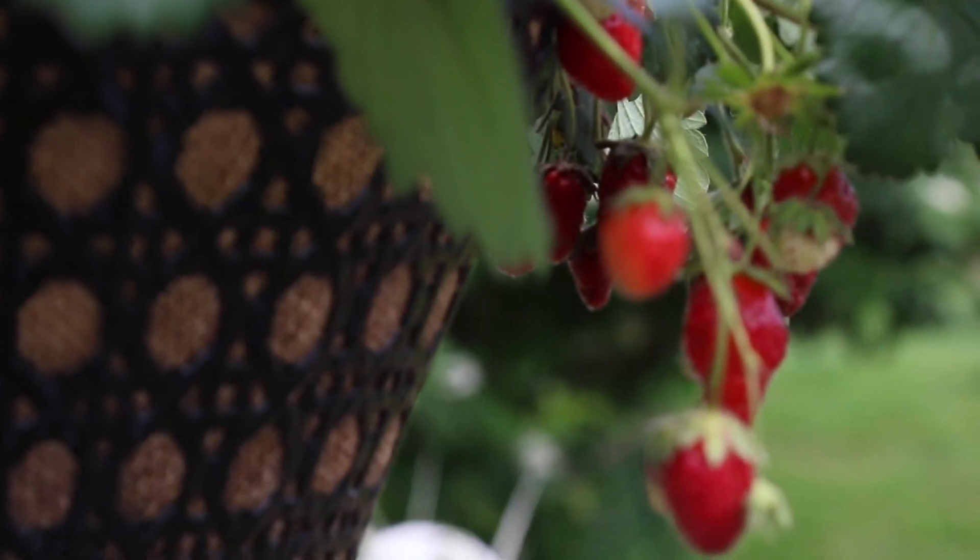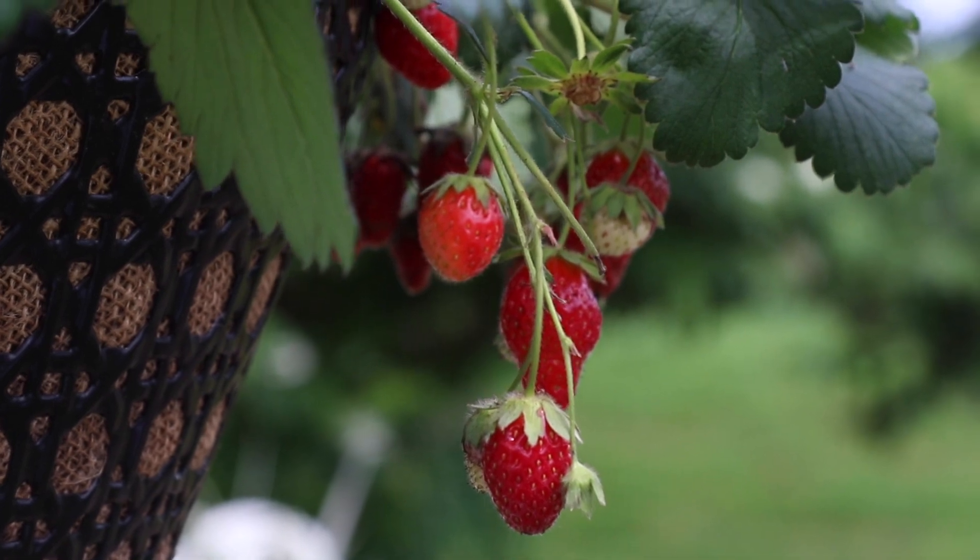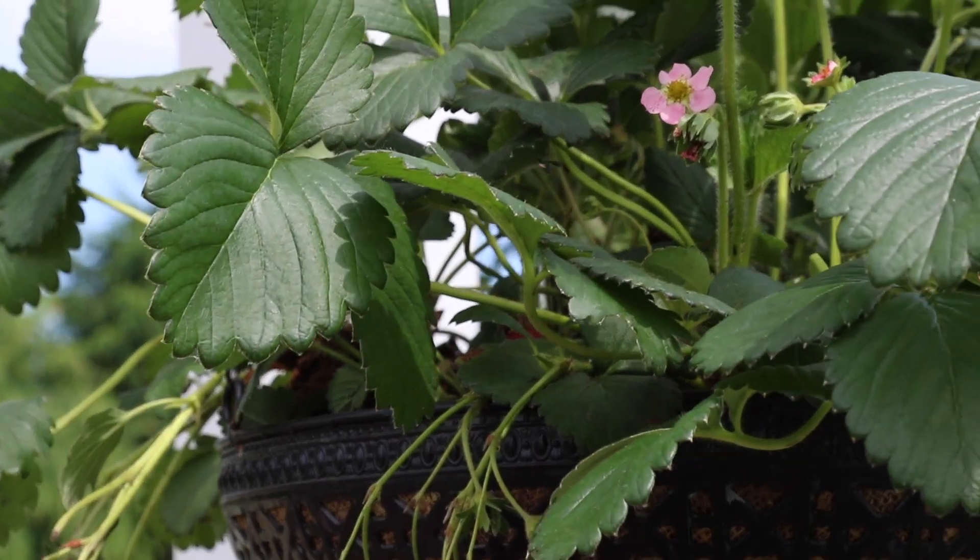These were selected not only to give you great, delicious fruit for you to grow and love at home, but also for ornamental traits. All three varieties are ever-bearing and re-blooming, which means you'll continue to get beautiful flowers and fruit throughout the summer.